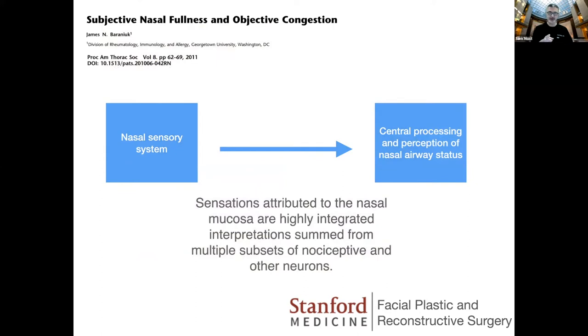This is an interesting paper I ran across while preparing this talk. For rhinology folks and anyone interested in nasal surgery, I think it's interesting to read. James Baraniak — actually a rheumatologist — published a really nice review in the Thoracic Society journal that drills down into what we know and don't know about the nasal sensory system. He explains how sensations attributed to the nasal mucosa are a highly integrated system interpreted and summed by multiple receptors and neurons inside the nose, sent centrally for processing that leads to perception of what's happening with nasal airflow.